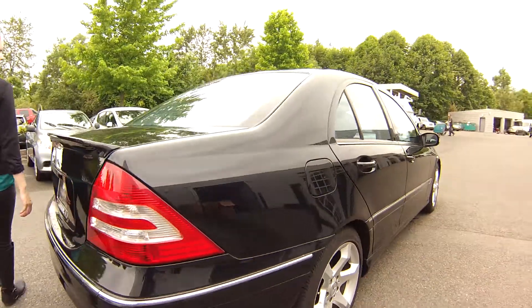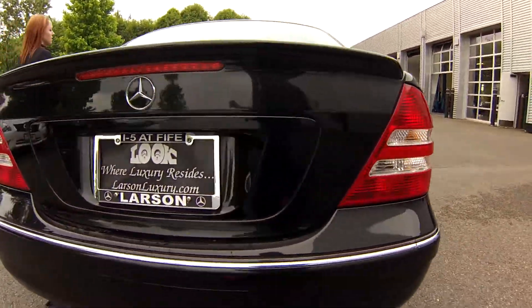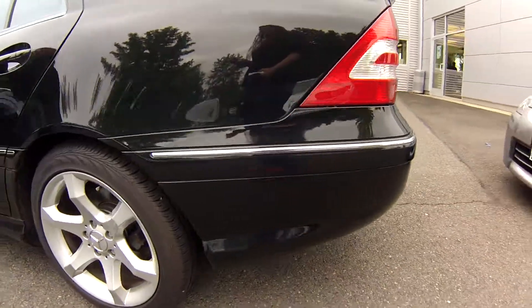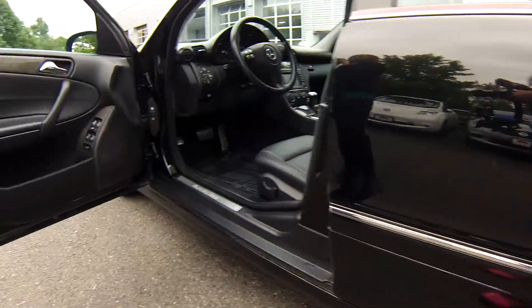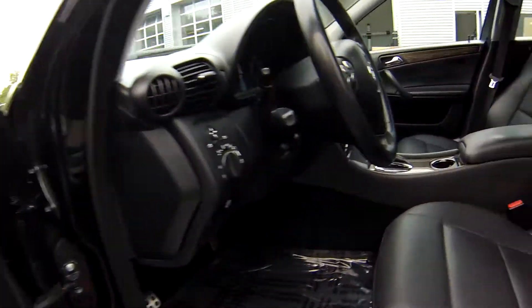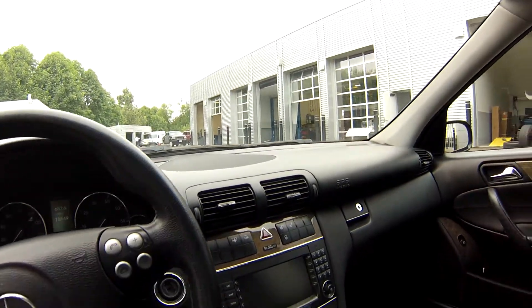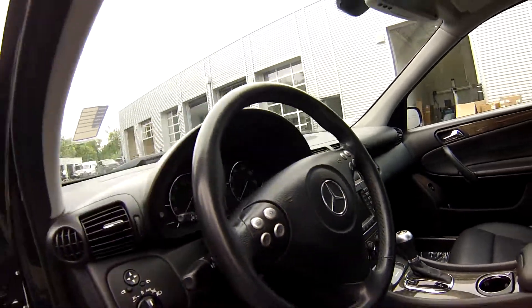Now we're gonna go around to the other side of the vehicle real quick. Let's put you in the driver's seat — just take notice of what you see. The condition is just amazing. You have power leather seats, cruise control, and this Mercedes has low miles as well.